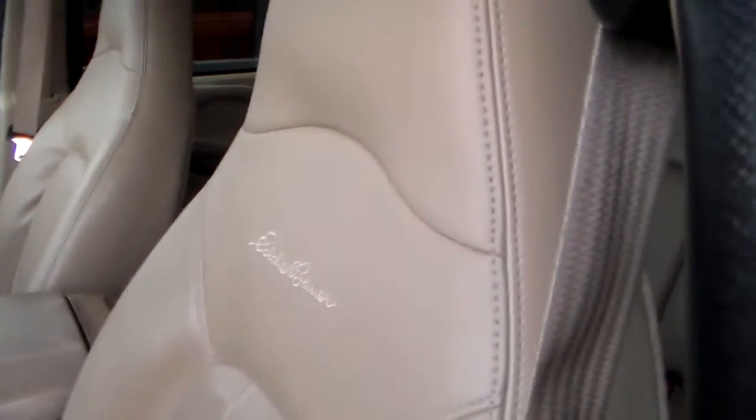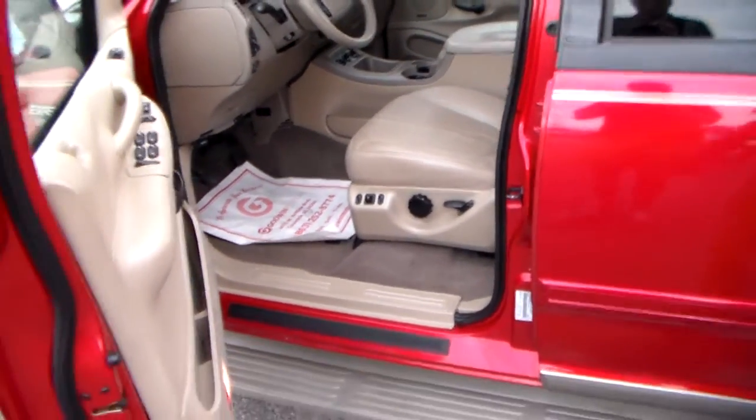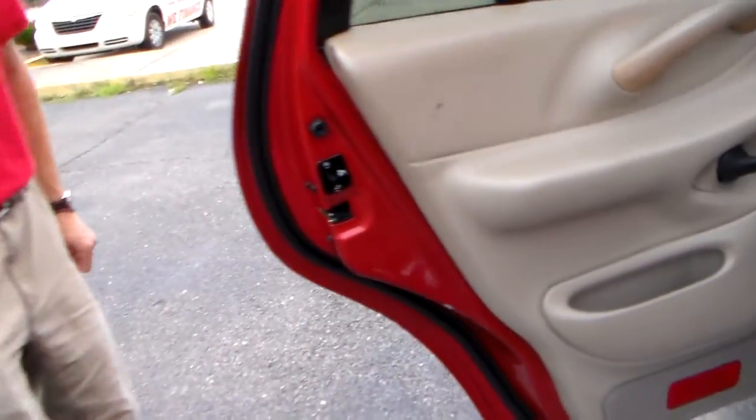It's as loaded as you could get in 2002 — leather, sunroof, rear AC, and chrome wheels.